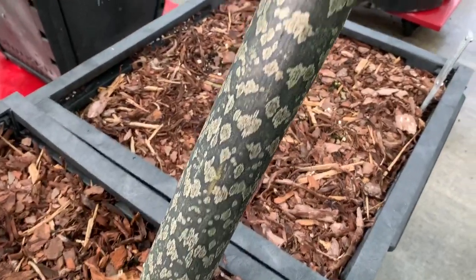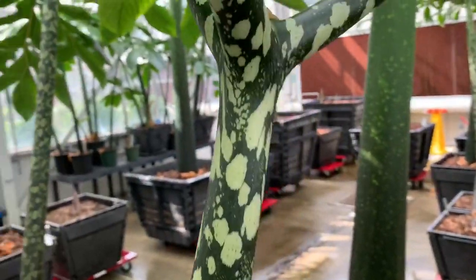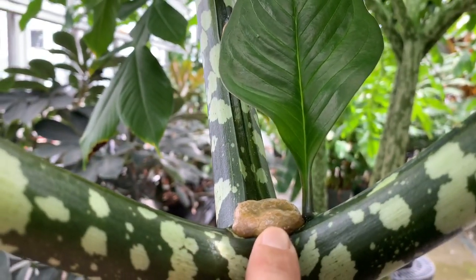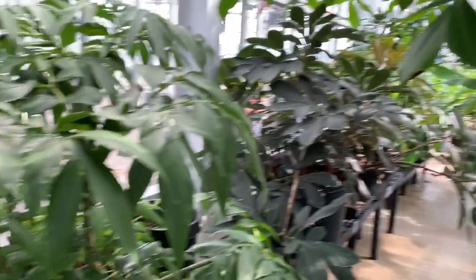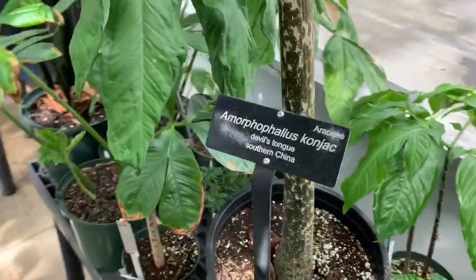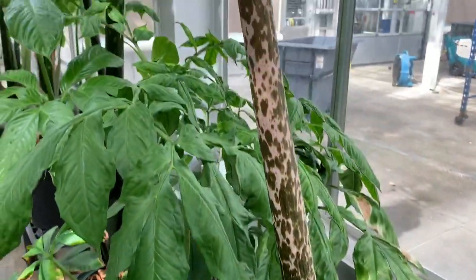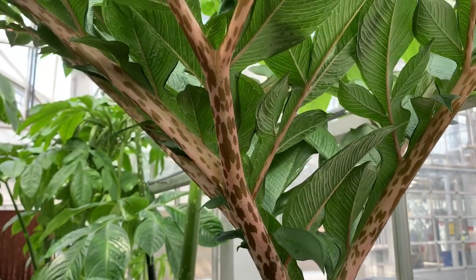Some of you might remember Amorphophallus bulbifer with a beautiful peach-colored spathe. Here's the leaf right here — it makes these interesting nodules that can actually become a new plant after they mature. You can pick them right off, stick them in the ground, and they will grow. Amorphophallus konjac is very commonly used as an edible food. The tuber itself is edible, kind of like a potato, and this plant is hardy all the way up to zone 6, so it can be grown in much of the United States.